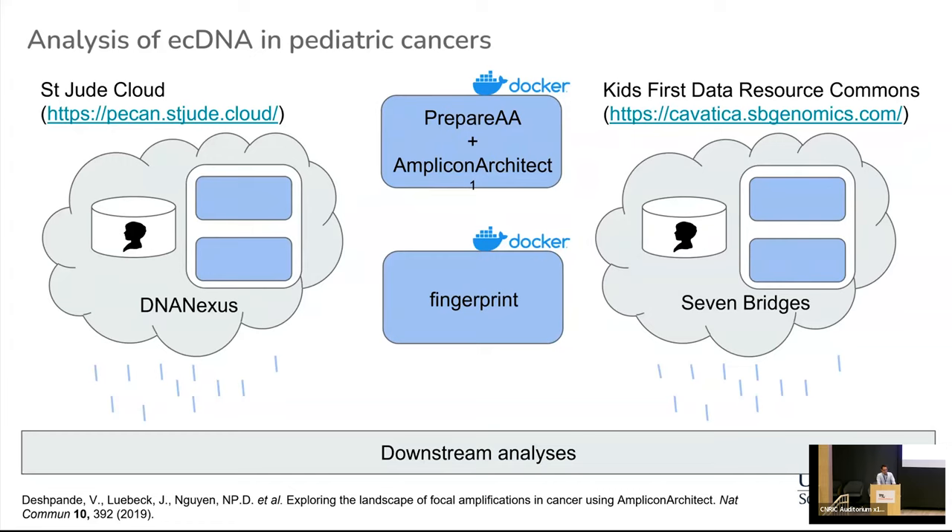The beauty of these Docker containers is that they come with all the dependent software and additional tools that you need, and you can basically run them on different platforms. The idea is to bring the software to the data and not the other way around. We looked into, on the one hand, the St. Jude Cloud, which holds a huge amount of whole genome sequencing data, and we also leveraged the Kids First data resource repository and the Cavatica infrastructure.